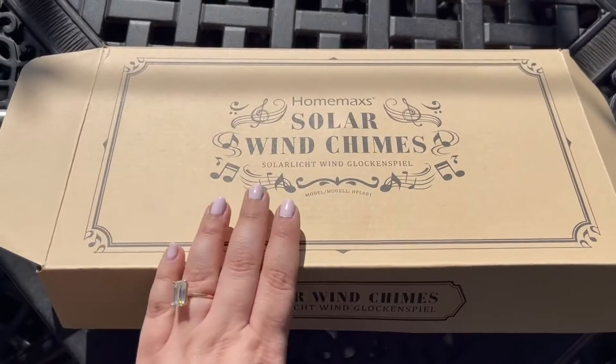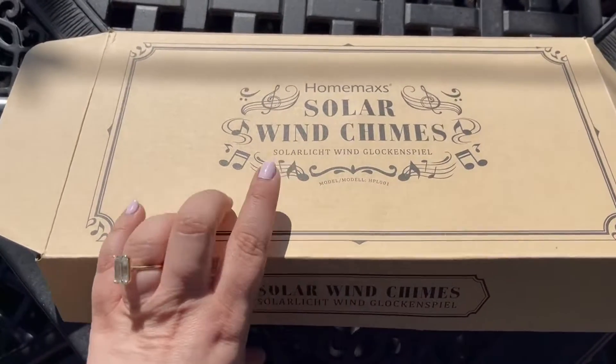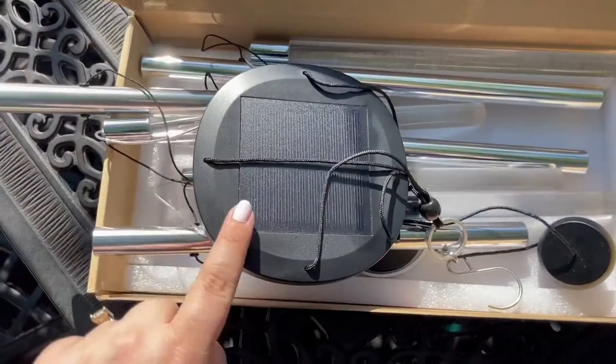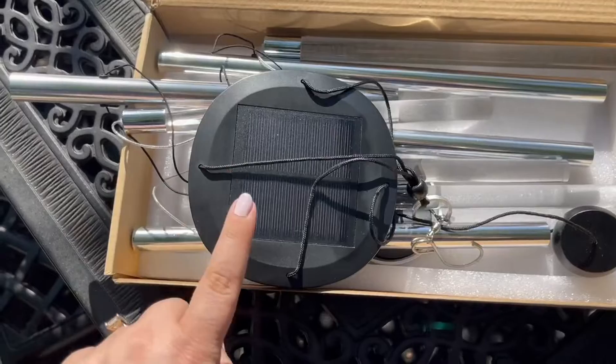We are outside and I'm going to show you these wind chimes — I'm just about to hang them up. I love these because they are solar powered, so you get music and lights, all powered by this solar panel right here at the top of the wind chime. When you hang this up, you want to make sure that